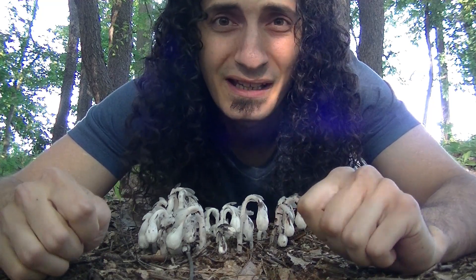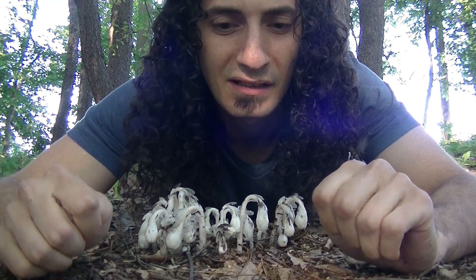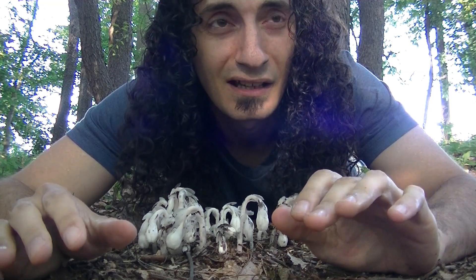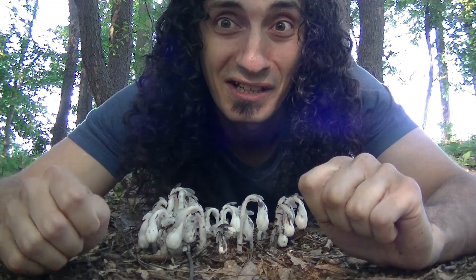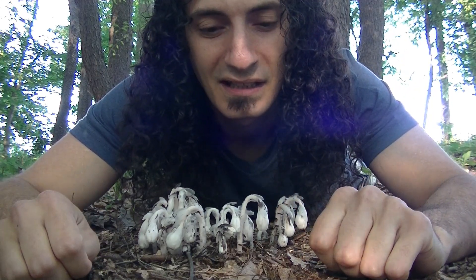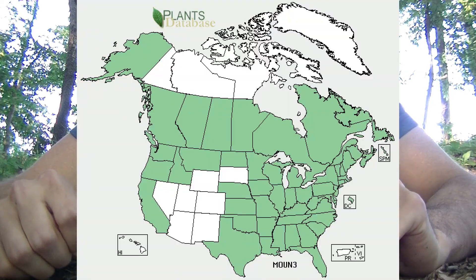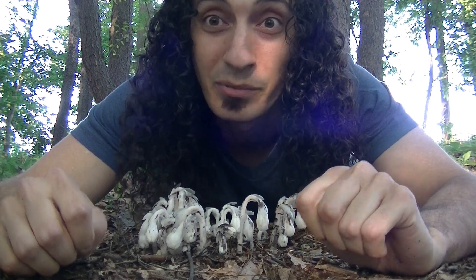These plants like to grow in mature forest areas with very rich soil, typically nearby beech trees. In my area — I live in western Pennsylvania — it's mostly dominated by oaks, maples, and a lot of black cherry, so I don't see any beech trees nearby. The range of the ghost plant is fairly widespread, even though it's kind of hard to find. It's throughout most of North America — the US and Canada — and you can also find it in certain areas of Mexico, Central America, northern South America, and parts of Asia.